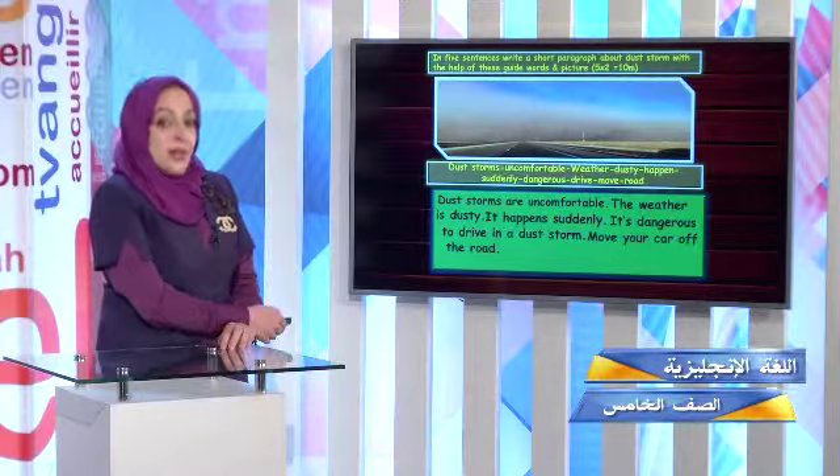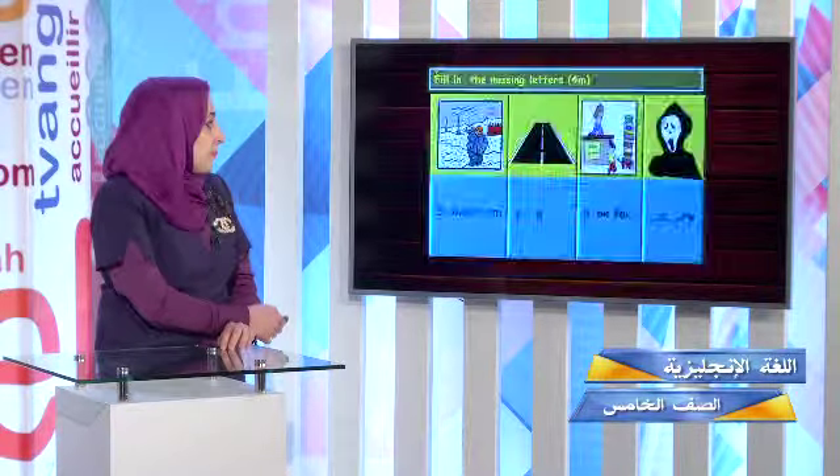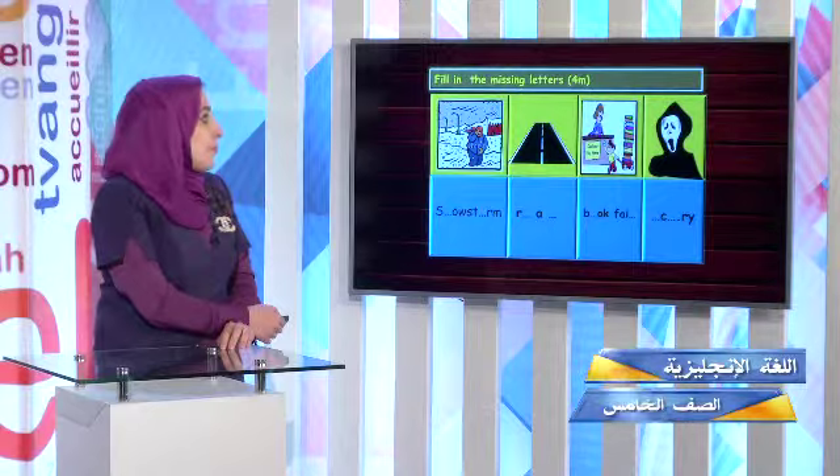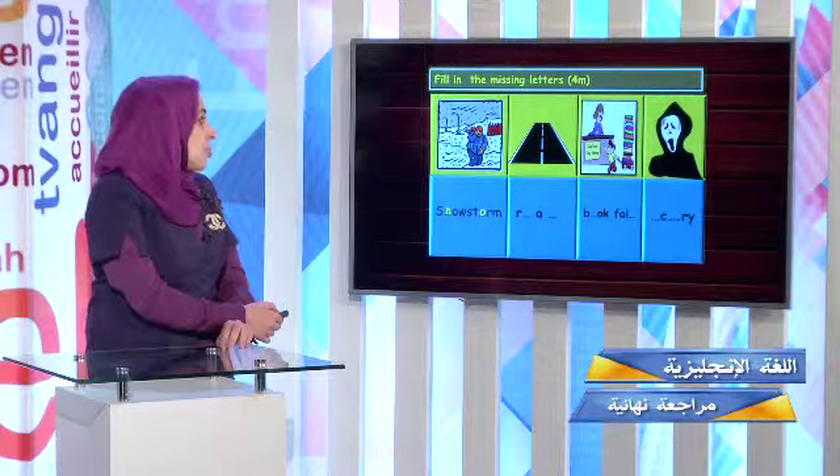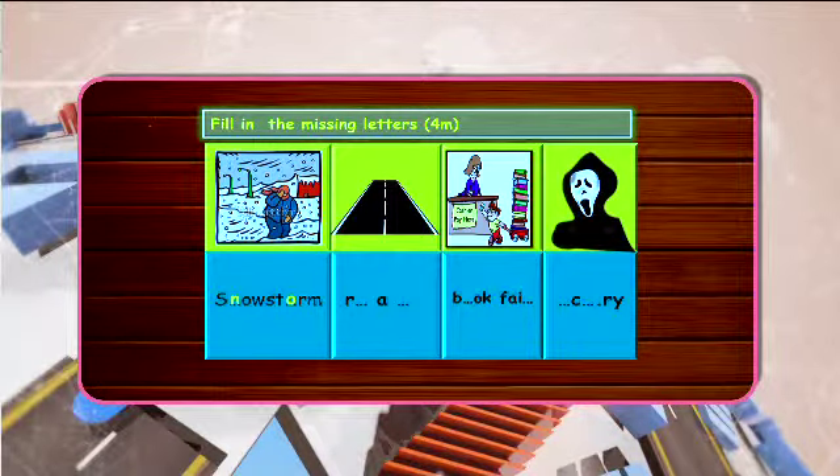Now we have reached the last question in our assessment — fill in the missing letters. You have two missing letters in each word. Snowstorm: N and O are missing. Road: O and D are missing. Book fair: O and R are missing. Scary: S and A are missing.